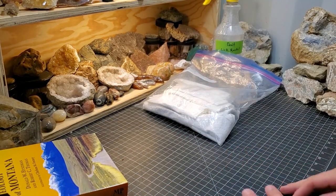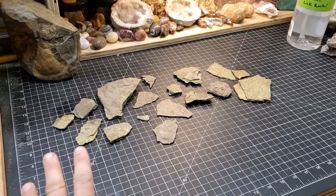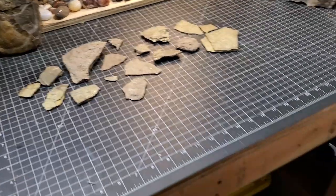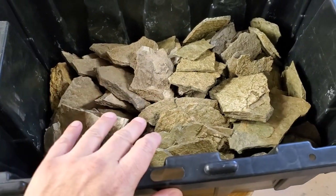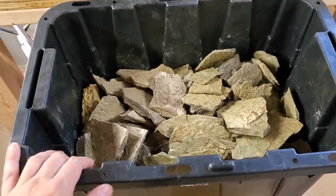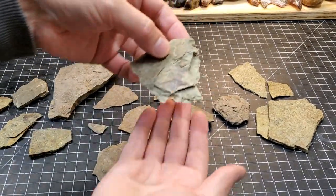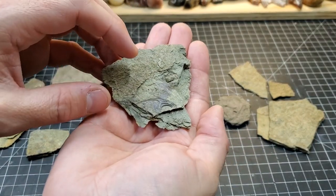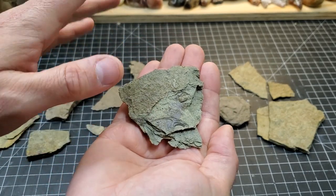I'm going to unpack this now - wish me luck that it didn't turn to dust. These are the good ones that were packed up. Here is a whole bin of additional pieces of shale that we can go through over the winter as kind of a fun project. There you can see a fossil.